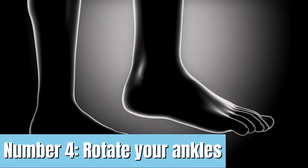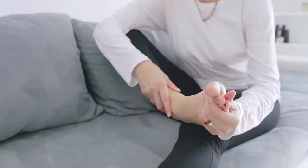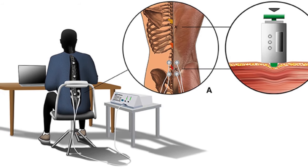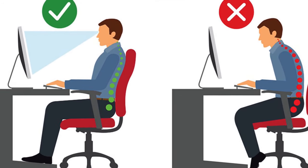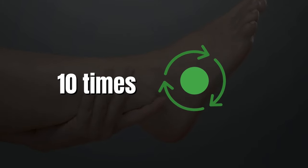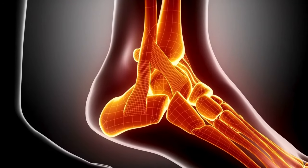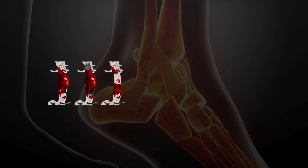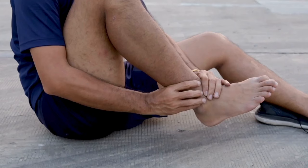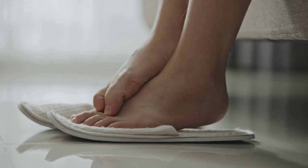Number 4: Rotate your ankles. One quick and efficient way to improve circulation in your legs and feet is to rotate your ankles. Simply sit or lie down in a comfortable position, elevate one foot off the ground, and rotate the ankle 10 times clockwise and then 10 times counterclockwise. Carry out the same action with the opposite foot. These rotations ease pain from stagnated blood, improve blood flow, and reduce swelling. Ankle rotations also work the calf muscles, which serve as backup pumps for the heart and blood flow.